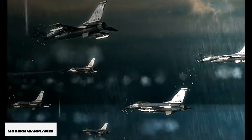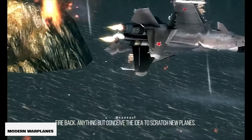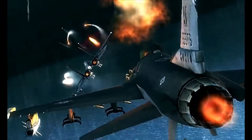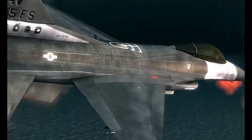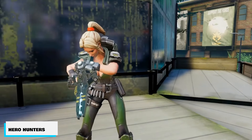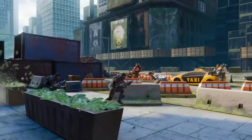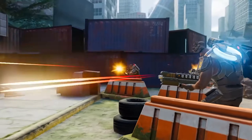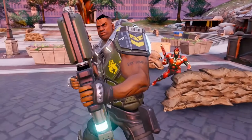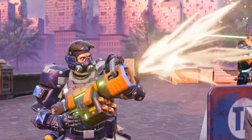Modern Warplanes — called PvP Warfare — but please note that there is an offline mode inside of this game as well. If you're looking for an air-flying shooting-style game, this is one that you could try. Hero Hunters 3D Shooter Wars is another strategy-style shooting game where you play as different classes, you have a nice cover system to utilize, and fair graphics for what it's worth.